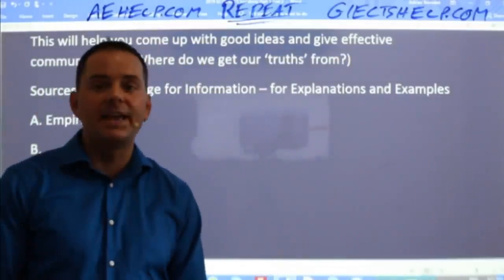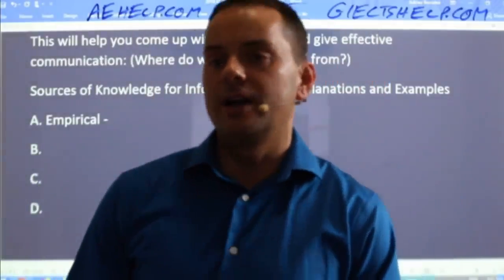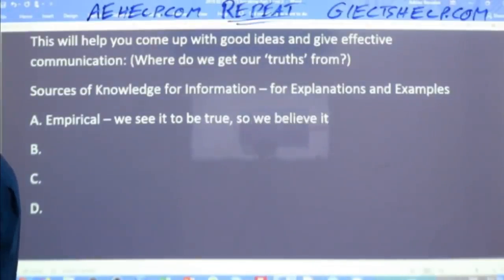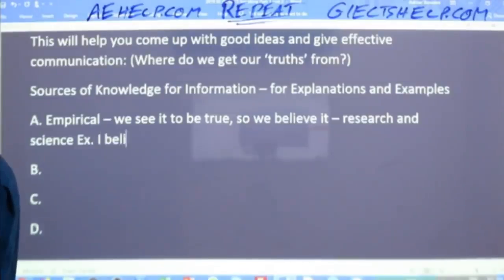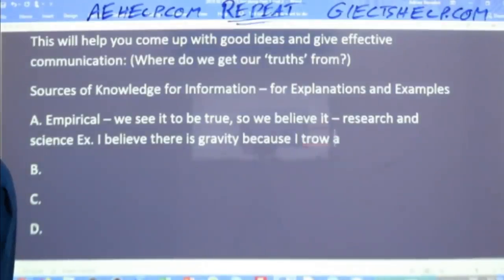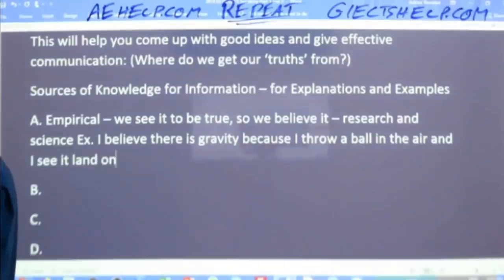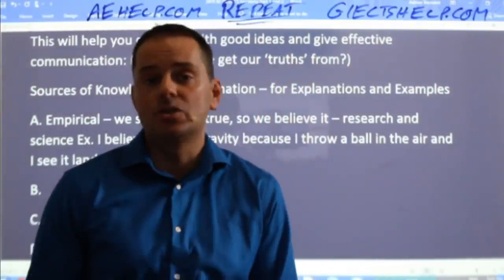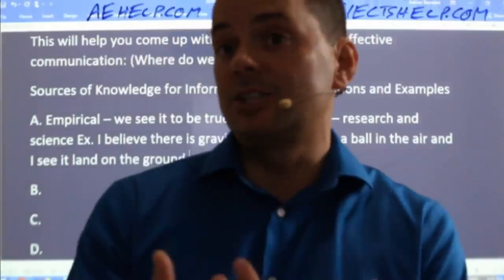An empirical truth includes our failures, our practice — we see it to be true, so we believe it. This is the foundation for research and science. An empirical truth is: you see it to be true, so you believe it to be true. In a sense, it's your real-life visual sensory experience or information.